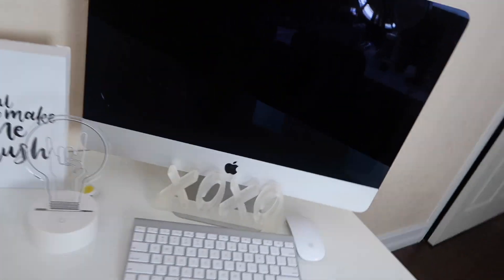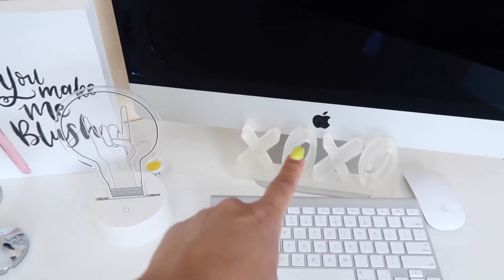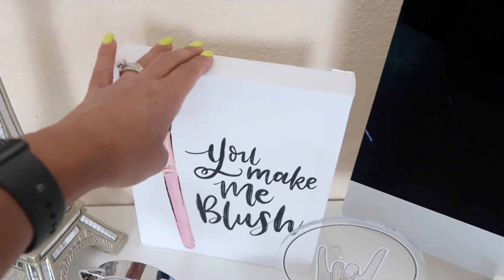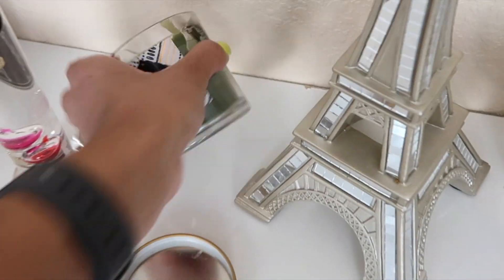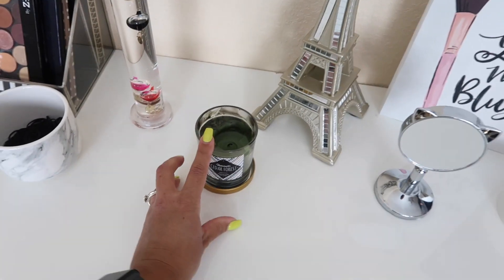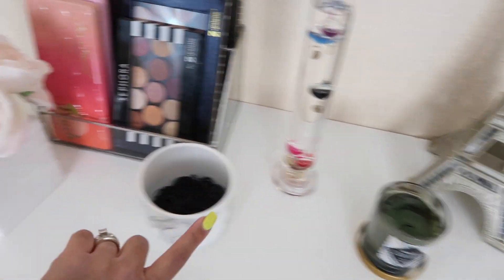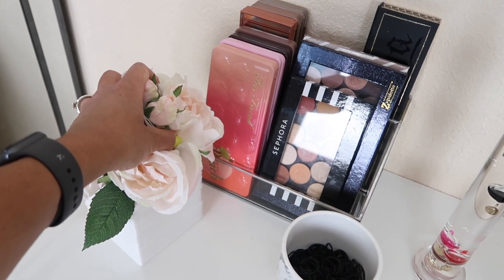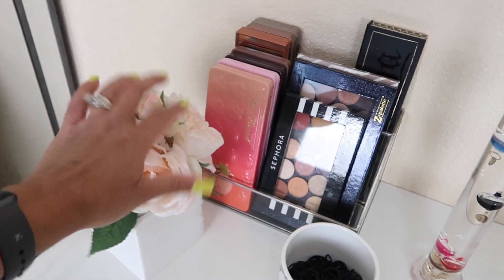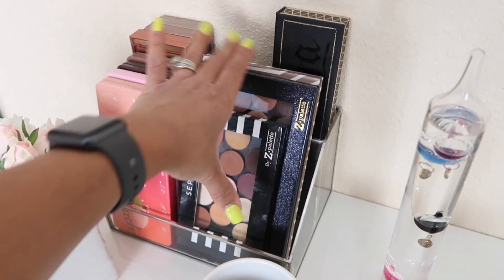I also have more paper in case I want to change the background color. On top of my desk I have my iMac, and various decorative items — this one is from Hobby Lobby or Target, this is from Target, this from Marshalls, this from Marshalls, this from Big Lots, this is from my mom, this was from Hobby Lobby, this was from Riley Rose and has elastic hair ties in it, this one from Marshalls. This acrylic drawer is from Marshalls and I store my palettes in it.